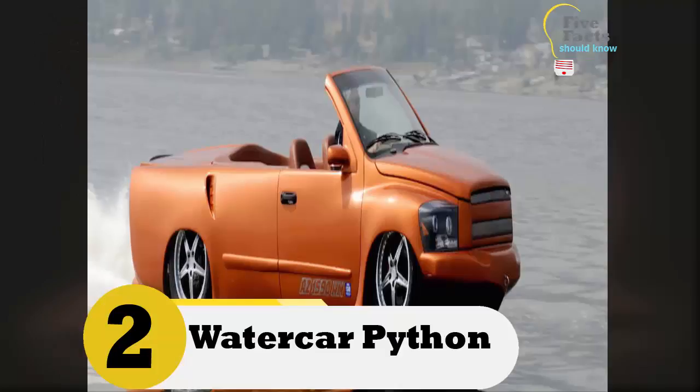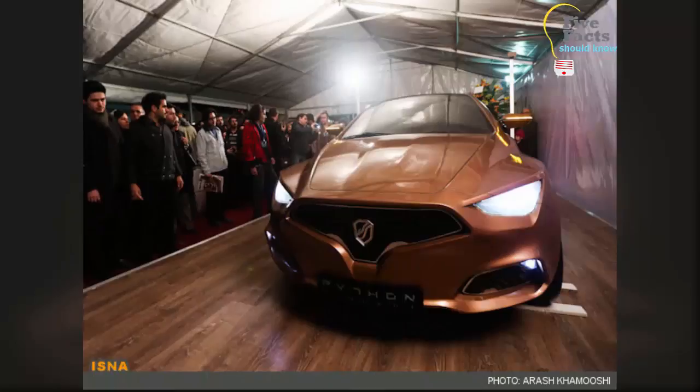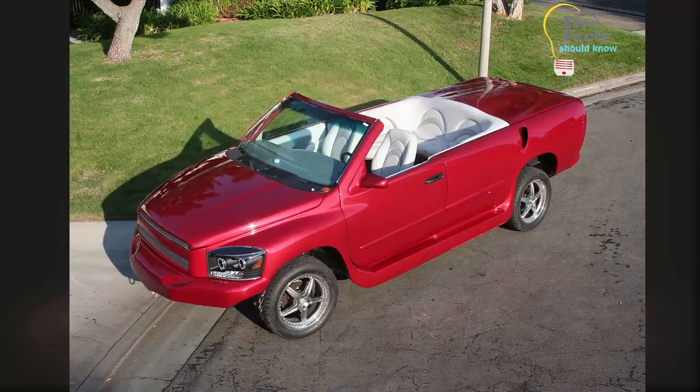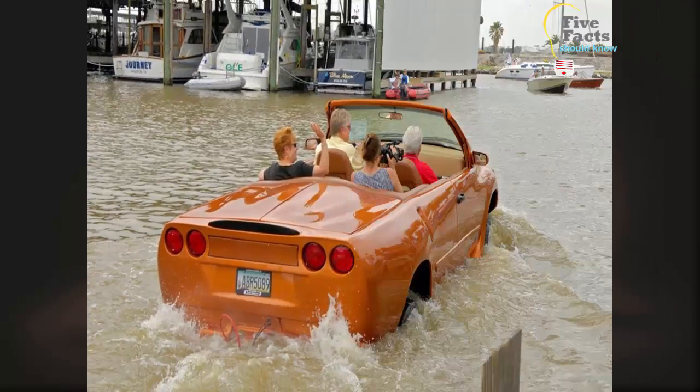Number two: WaterCar Python. The WaterCar Python is a must-have during the zombie apocalypse. It is a combination of a Corvette and a luxury speedboat. If you are being chased by a herd of zombies, you can get in the car to escape quickly. If you are lucky, they will follow you into the water and drown.